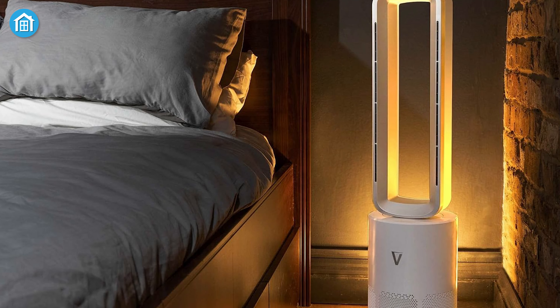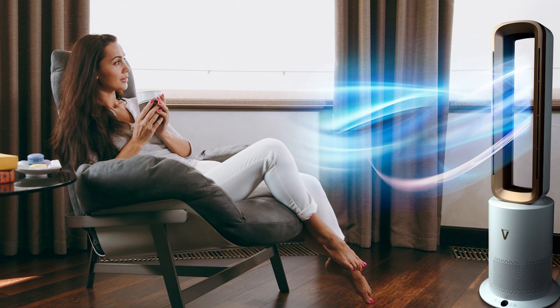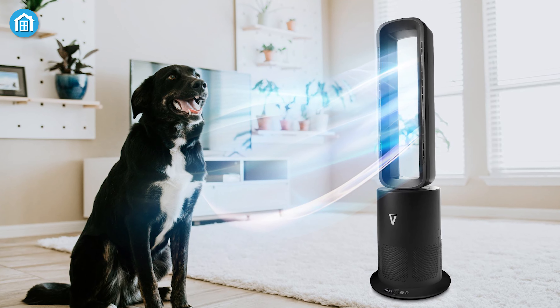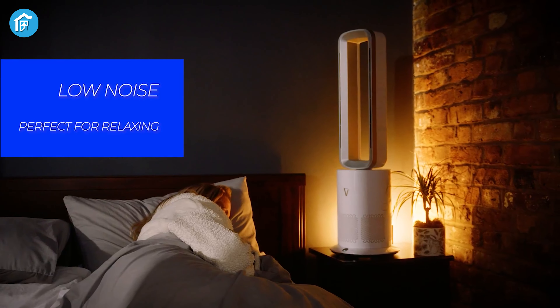It has a timer that lets you set heat levels for up to 9 hours. Another great feature is its air purification — the advanced HEPA system captures dust and allergens while heating the space, which makes a noticeable difference in air quality. We slept better while using it in the bedroom, likely because of the cleaner air it provided.